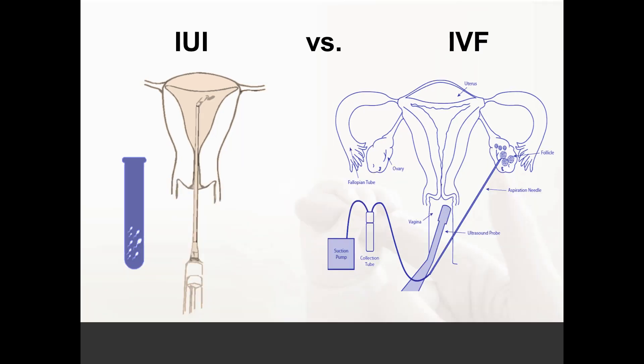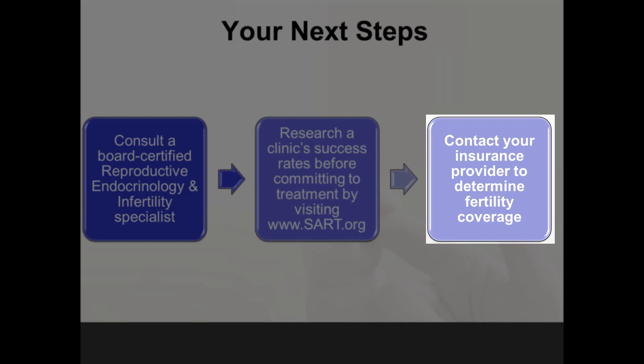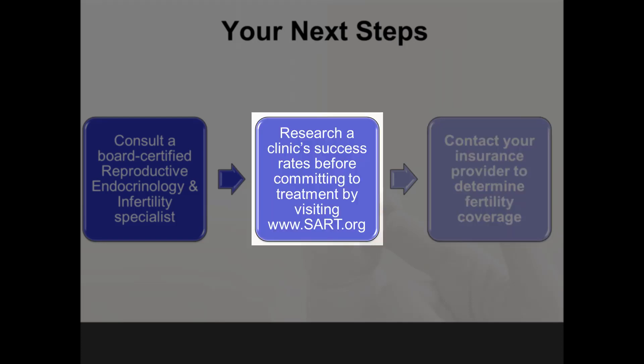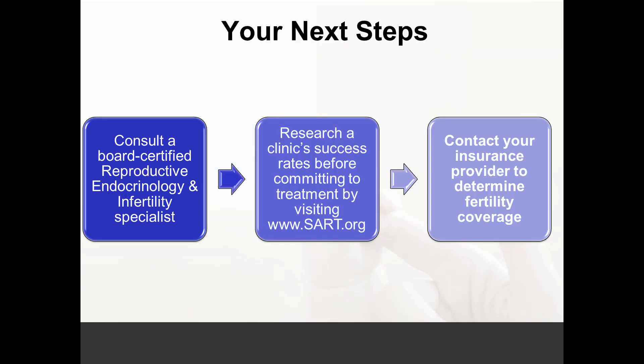I hope you have been able to understand the differences between intrauterine insemination and in vitro fertilization. Your next steps would include researching your insurance provider to determine the degree of fertility coverage, if any, and checking a clinic's success rates before committing to treatment by visiting www.sart.org. Note that comparing clinics directly is not advisable because patient populations vary. Once you have decided, consult a board-certified reproductive endocrinology and infertility specialist. Good luck to you all.